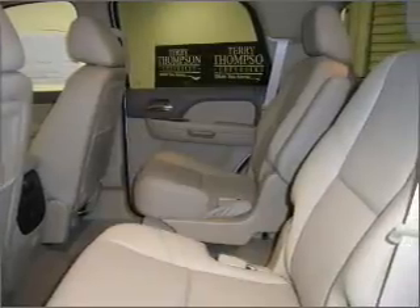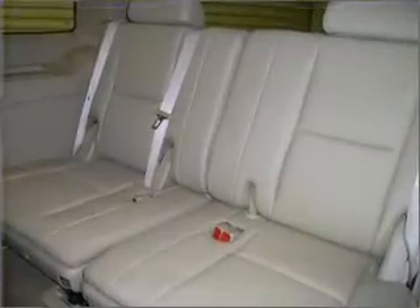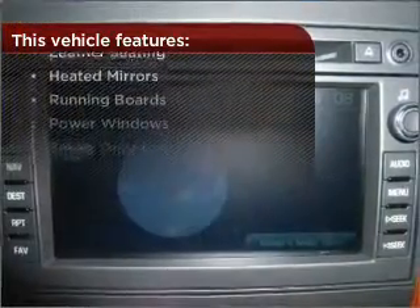Fumble your keys no more with the convenience of keyless entry. This vehicle's leather seats add a stylish touch. Drive safer and more fuel efficient with the cruise control. The features this vehicle offers add the finishing touches on an already great ride.